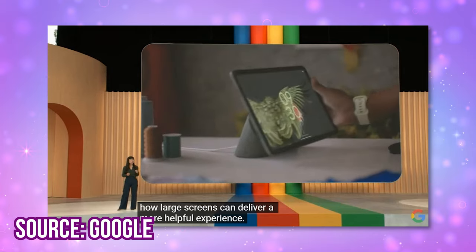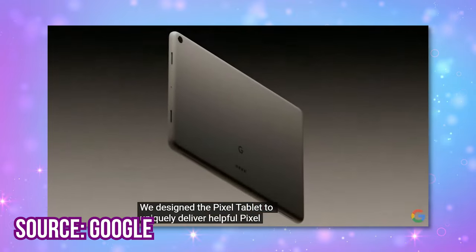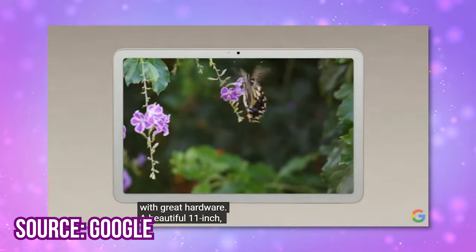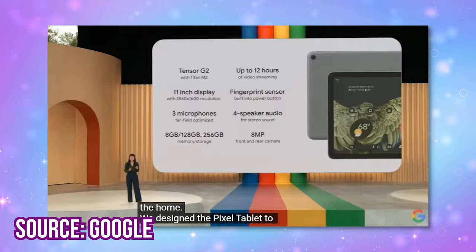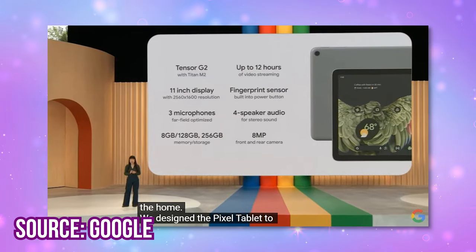Number 2 is the Pixel Tablet. This tablet is confirmed to have a Tensor G2, an 11 inch display, 4 built-in speakers, an aluminum enclosure which sounds very nice and fancy, and a lot more. They did show these specs on screen — you can pause and read over all of them if you'd like.